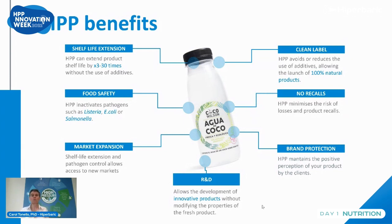The technology also allows you to propose clean label products — 100% natural — and it avoids recalls that are very difficult for companies. It protects the brand.